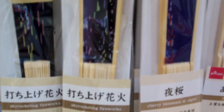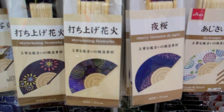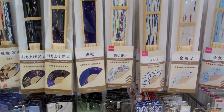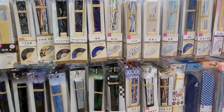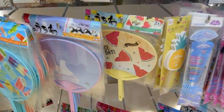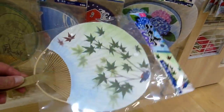You'll recognise these fans. These are the old style Japanese folding fans, still really popular in Japan. Lots of people will tuck these into their belts in summer and pull them out and fan themselves. These are just cheap 100 yen ones, lots of cool designs on them though. They're sort of practical — if you lose them or forget them, nobody cares because they're so cheap.